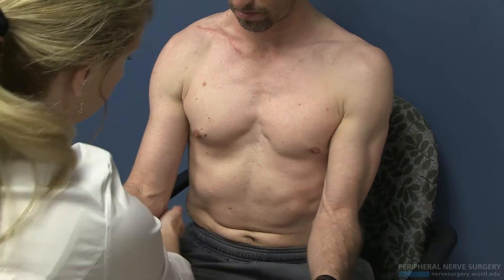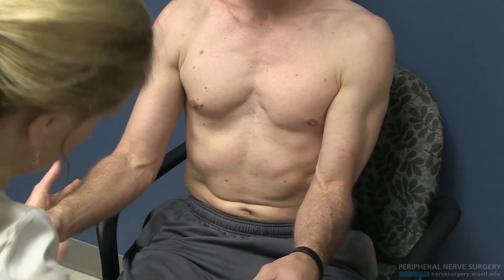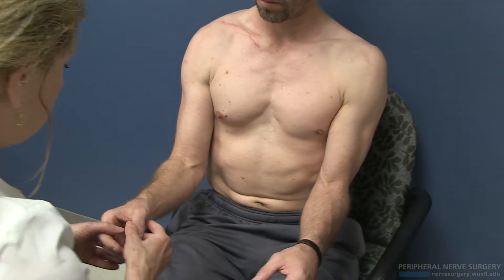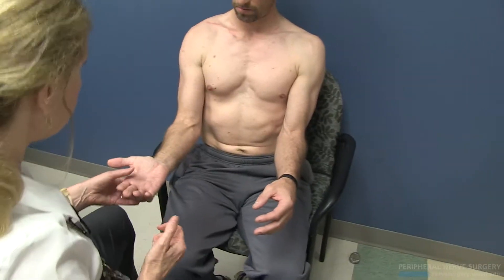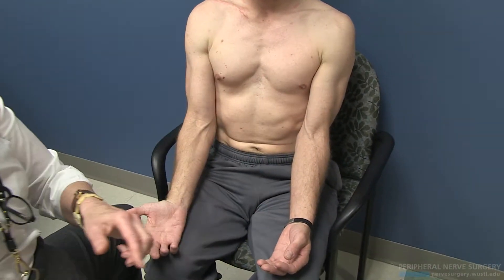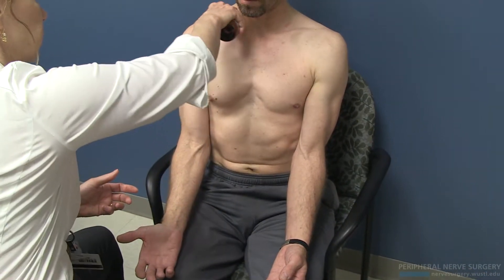So then check out the cubital — negative on the cubital, negative on Guyon's. That's just interesting that he seems to be more atrophic on the ulnar intrinsics. But then I thought, let's ethyl chloride and freeze out temporarily the plexus action.